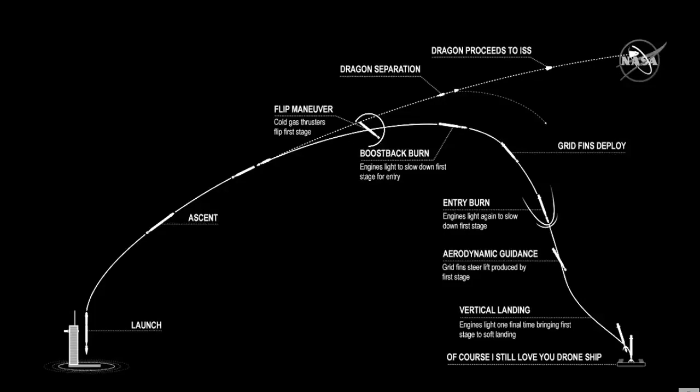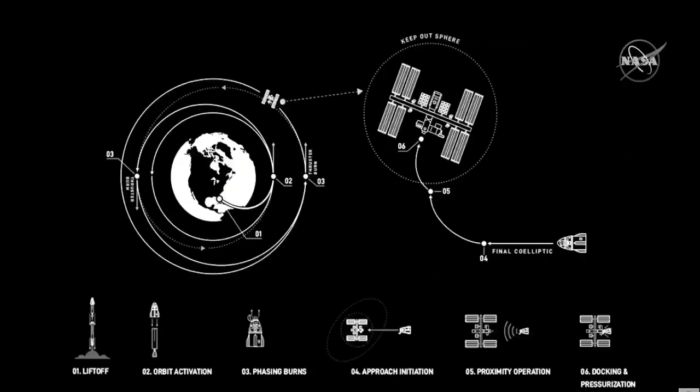Once in orbit, the crew is going to be doing a number of tests and various demonstrations in the system — things that they can control, and things that we need to check out in terms of the life support system and other things they'll be looking at. We have another infographic covering the approach to Space Station, and you saw the video earlier that gave you another view of how Dragon approaches Space Station and gets ready to dock.